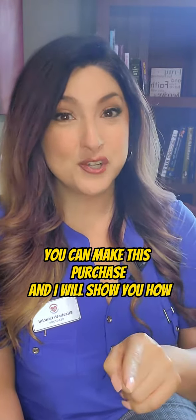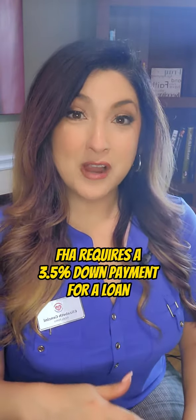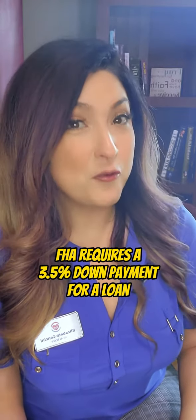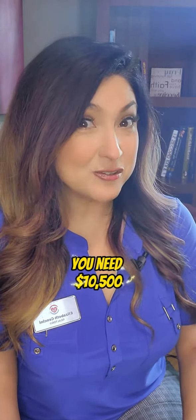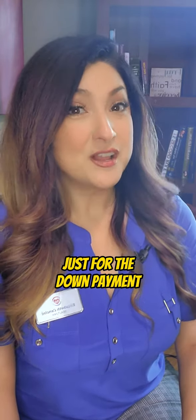As you know, FHA requires a 3.5% down payment for a loan. That means that if you're buying a $300,000 home, you need $10,500 just for the down payment.